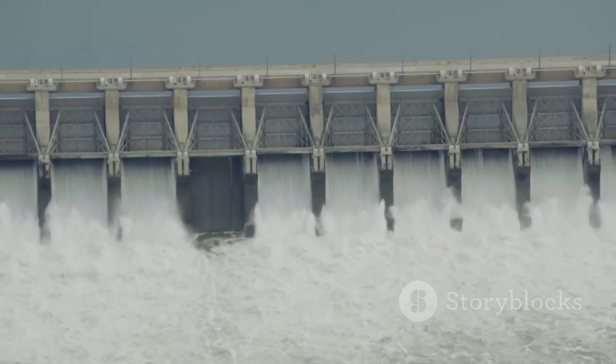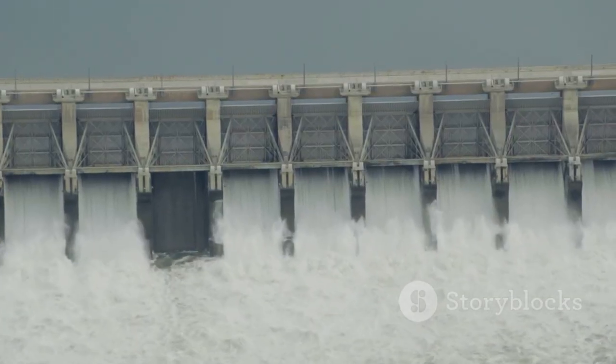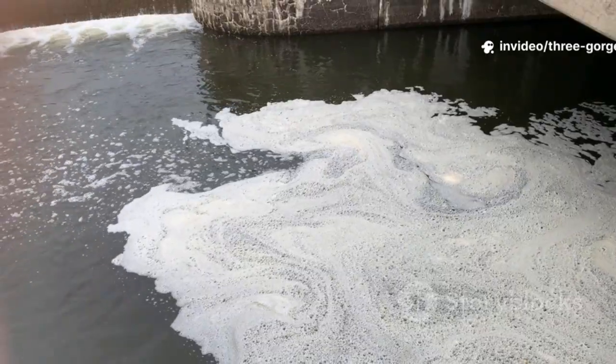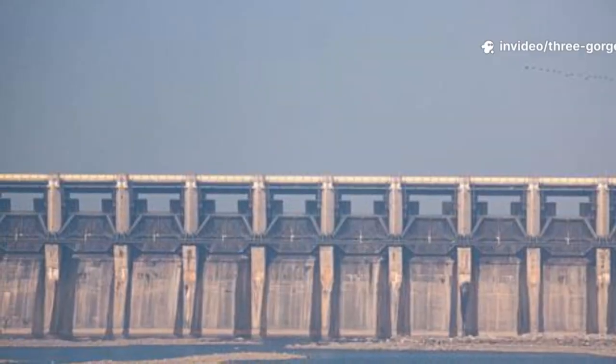Measured seepage has remained well within designed limits. Early hairline surface cracks were acknowledged — superficial, resulting from temperature shifts and curing. They were not deep structural defects.